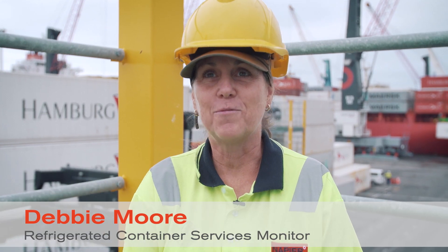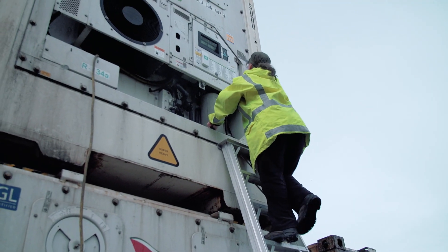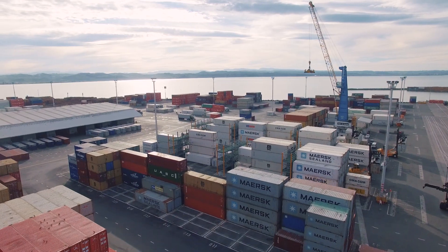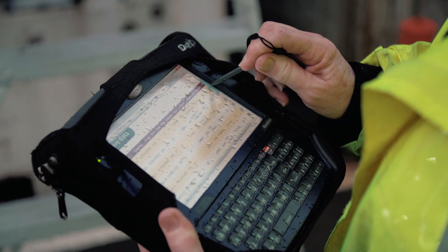I've worked at the Napier port for 27 years. I became what you call a reefer monitor, which looks after the refrigerated containers that go through the port. We like to make sure that the product is looked after before it actually gets to where it's going.